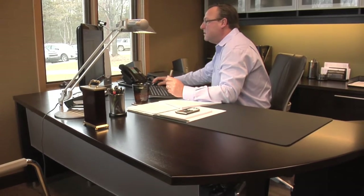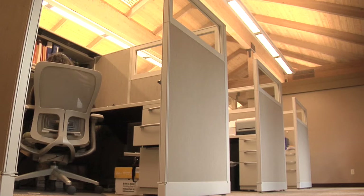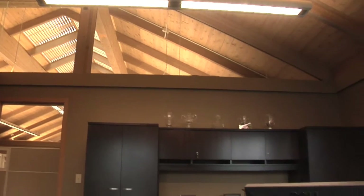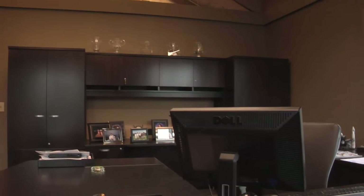One of the things they brought up was the different type of lighting they selected. We bounced it off the ceiling, which creates a nice light for a good work environment. As you can see, it just highlights the ceiling, and I never would have thought of that.